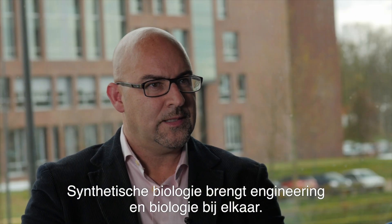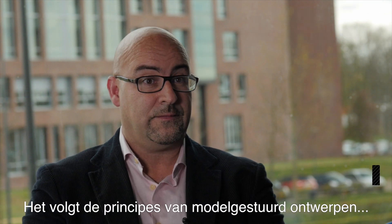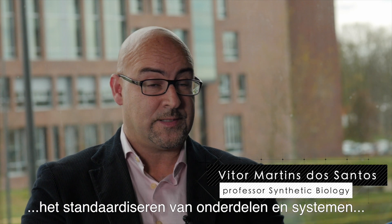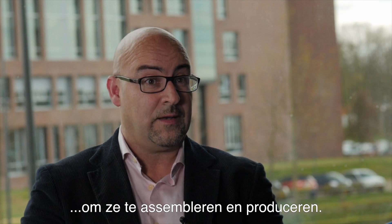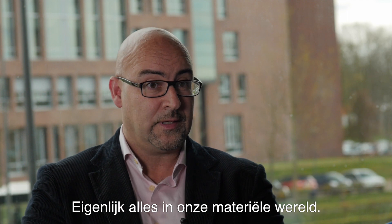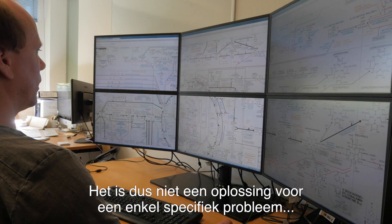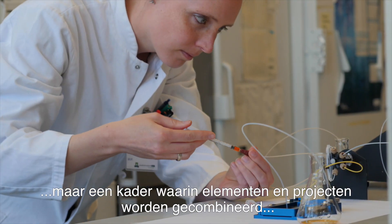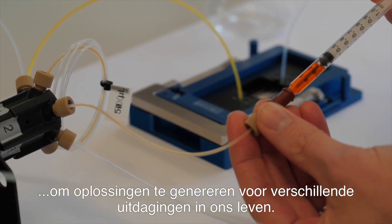Synthetic biology is bringing engineering topology. It follows the path of model-driven design, of standardization of parts and systems, of modularizing the different parts, then assembling them and fabricating — like we do for bridges and houses and cars and everything in our physical life. So it's really not just a solution to one specific problem, but rather about having different ways of connecting things and different projects to generate solutions for many different parts of our lives.